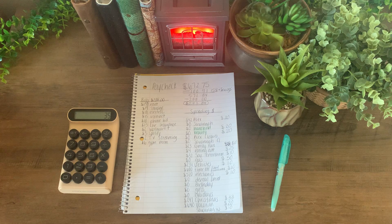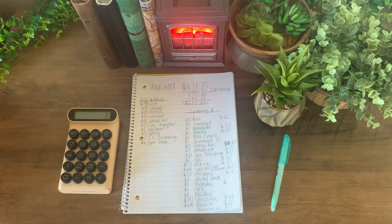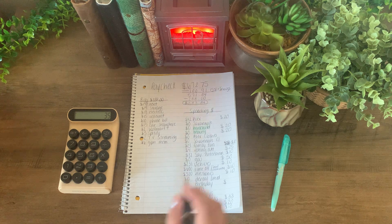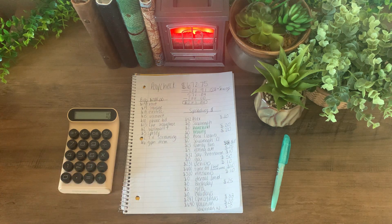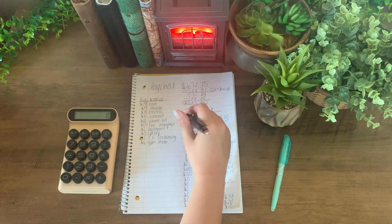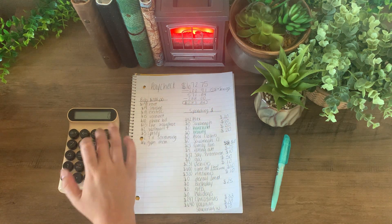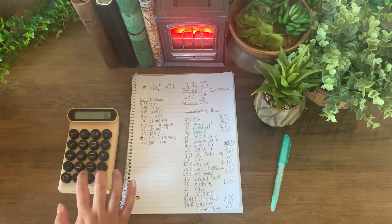I need to add money into birthday because my dad's birthday is in October, so I'm going to add $25 into there. I am left with $10. I think I'm going to add that remaining amount into my daughter's envelope. And that should be everything — I'm just going to quickly do the math again just to make sure.